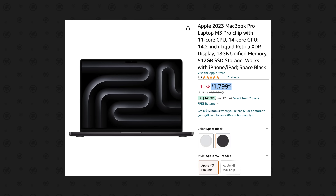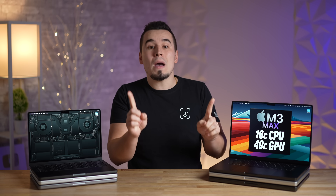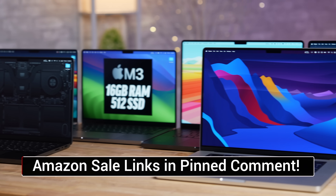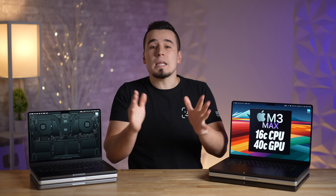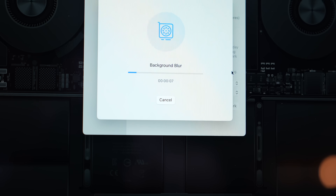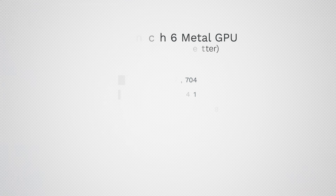Right now the $2,000 M3 Pro 14-inch is on sale for $1,800 on Amazon, and I'll have links to all of the Amazon sales for all the machines down below. With all those CPU tests out of the way, let's jump into graphics performance with Geekbench 6's GPU test.